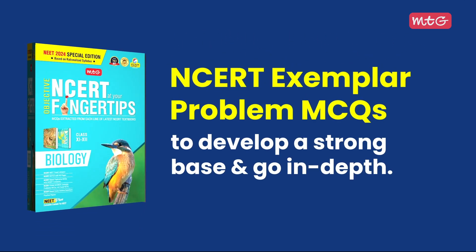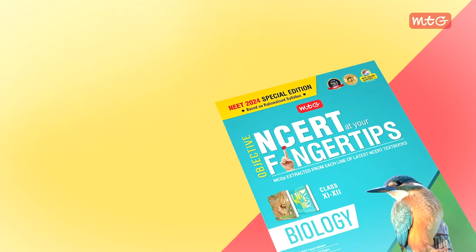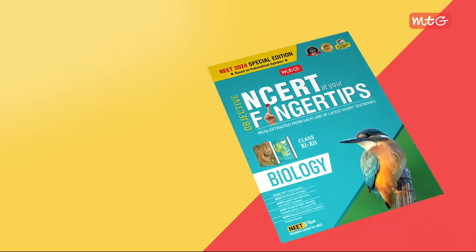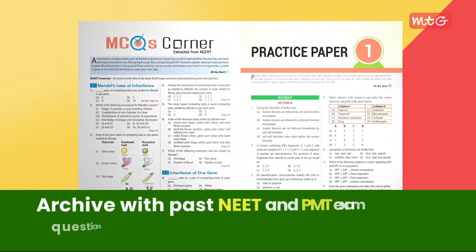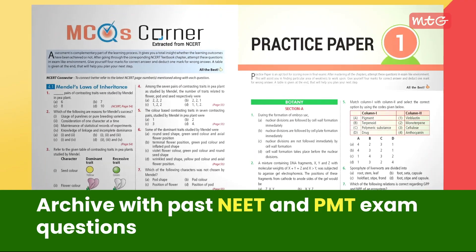NCERT Exemplar problem MCQs provide in-depth foundational knowledge. Prepare yourself with assertion-reason and case-based questions to cover all question typologies. You can also explore an exam archive containing previous years' NEET and other PMT exam questions, giving you an edge in understanding the exam pattern.